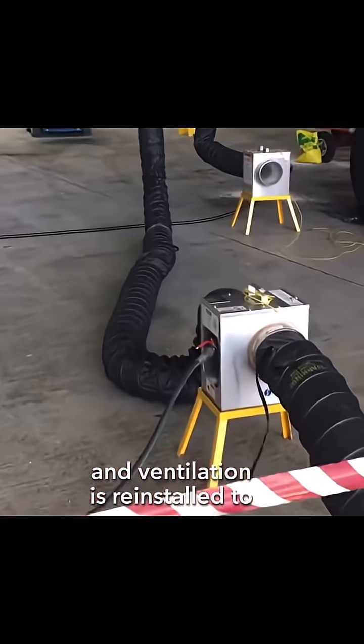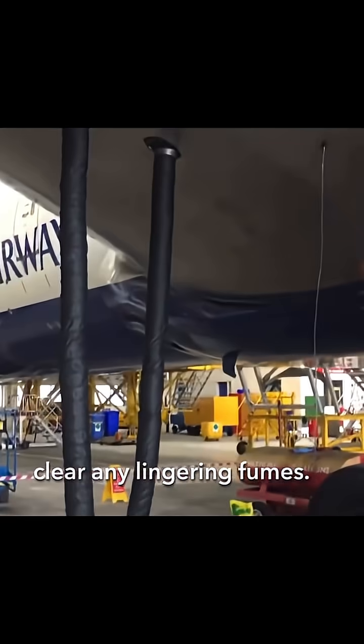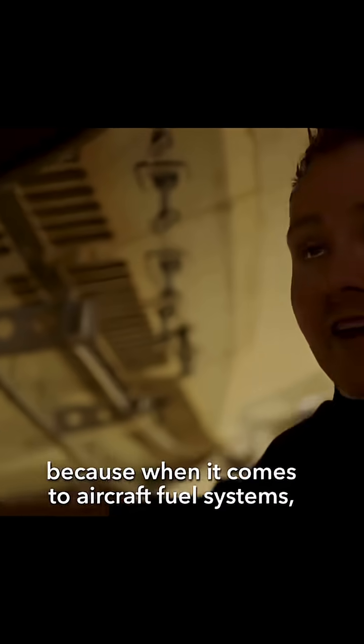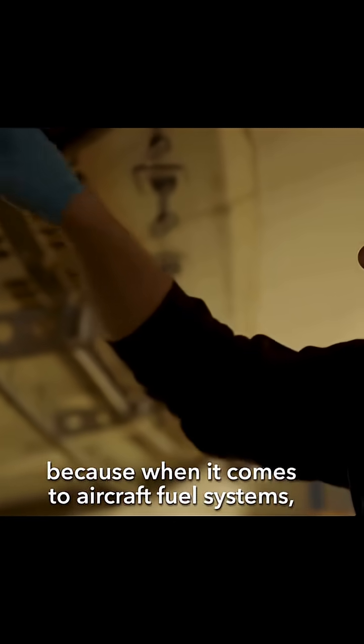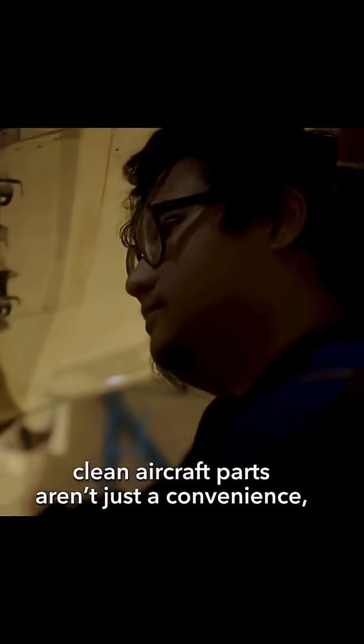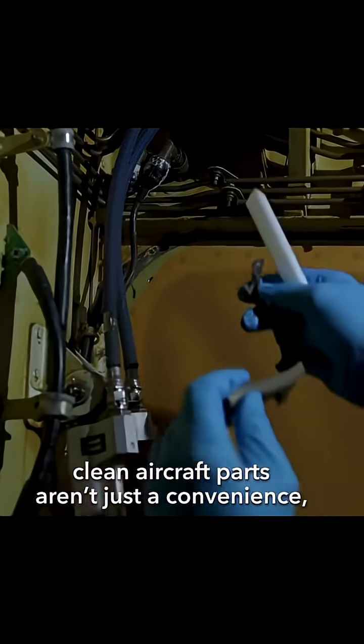With the contaminants eliminated, the tank is dried and ventilation is reinstalled to clear any lingering fumes. Every step is crucial, because when it comes to aircraft fuel systems, there's no margin for error. After all, when you're flying at 35,000 feet, clean aircraft parts aren't just a convenience.